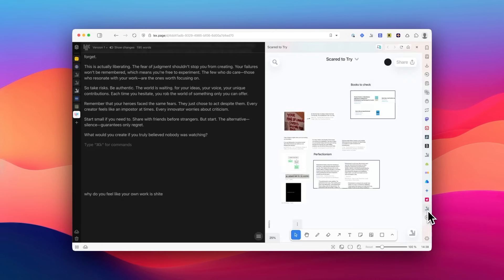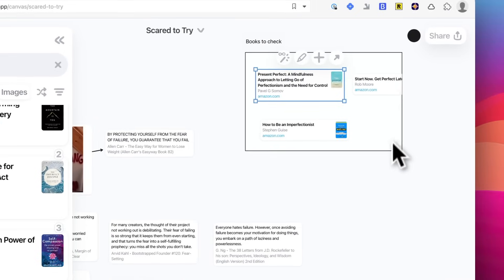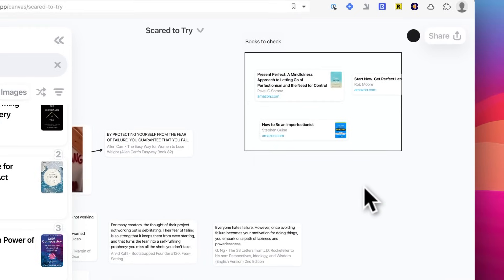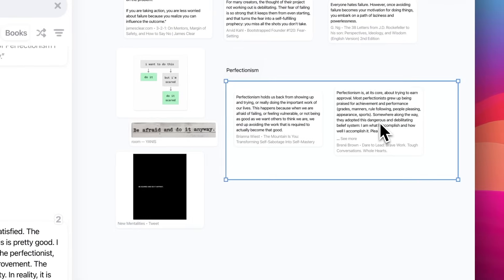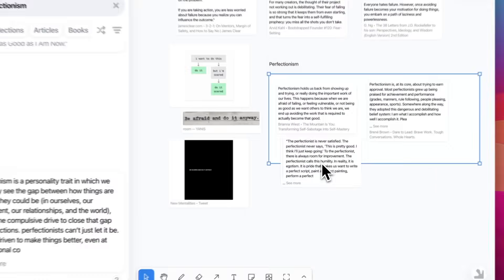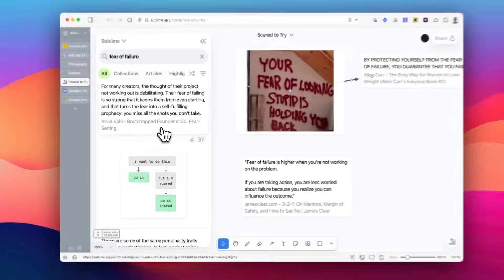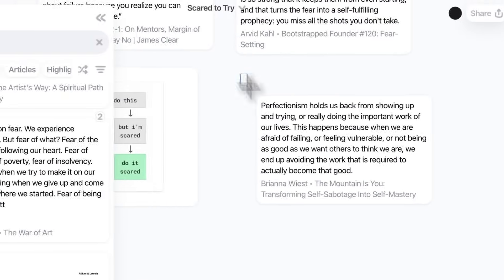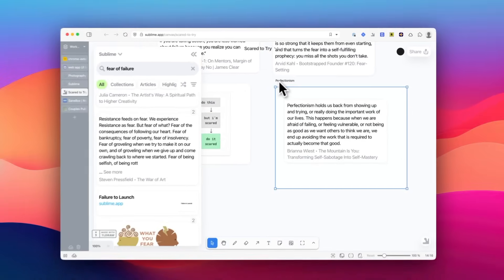But I think my most favorite feature is the canvas. While most collection apps just let you save items into folders or a list, Sublime takes it a step further with its visual canvas approach. Just like Pinterest lets you organize pins into boards, Sublime lets you arrange your saved items into canvases. But unlike Pinterest's rigid grid layout, the canvases are much more flexible and useful. They work like digital whiteboards where you can freely position, resize, and visually organize your saved content however you want.